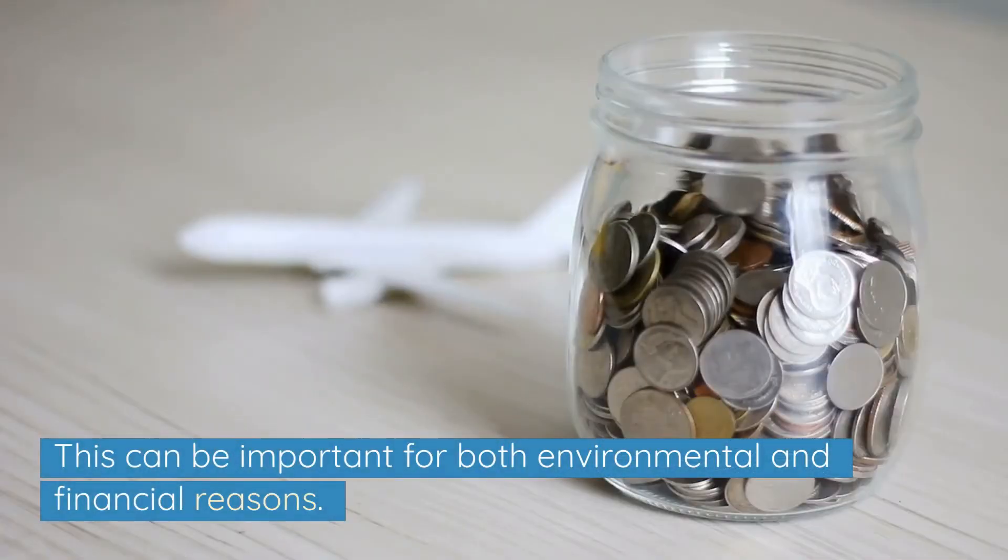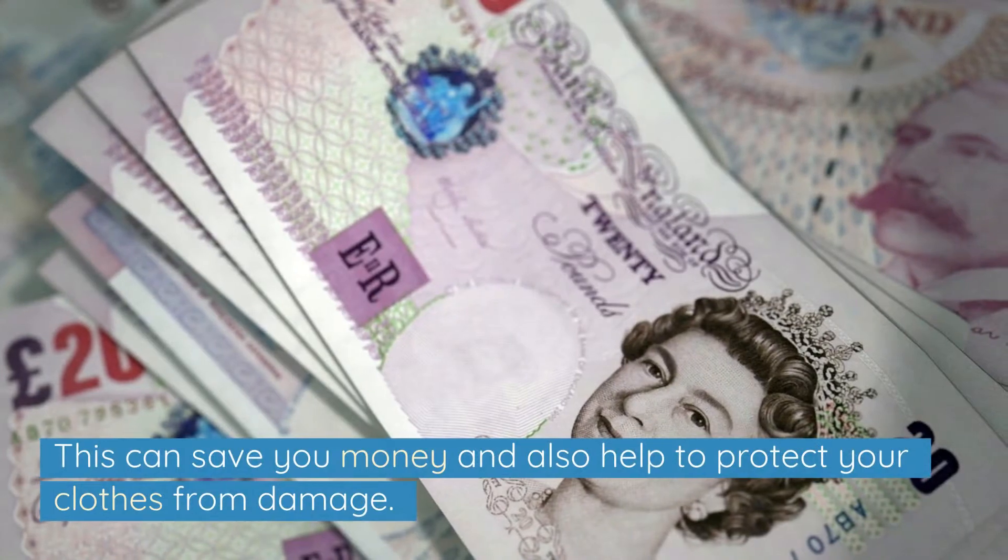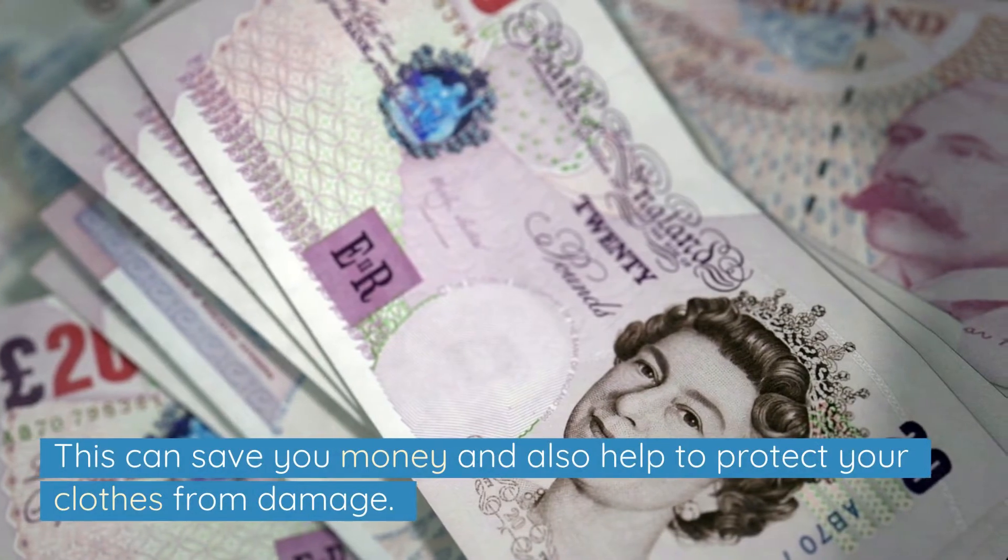One of the main benefits of washing at a lower temperature is that it uses less energy. This can be important for both environmental and financial reasons. In addition, modern laundry detergents are designed to work well at lower temperatures, so you don't need to worry about a 40 degree wash not getting the job done. This can save you money and also help to protect your clothes from damage.